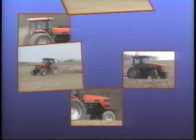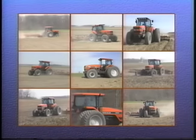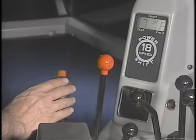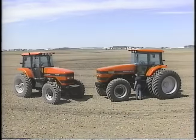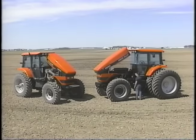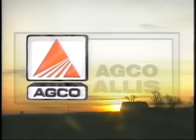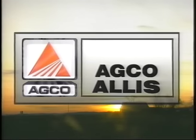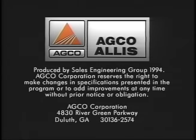Nine new high-horsepower tractors from AGCO Allis — built for power, performance, and productivity. With fingertip power shift control, panoramic visibility, a quiet and comfortable cab, and a choice of popular, field-proven engines. All from a company that's turning new ideas into better results. For the best results in your business, just say AGCO Allis.